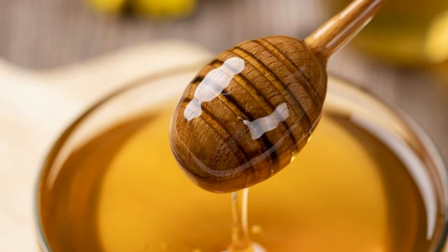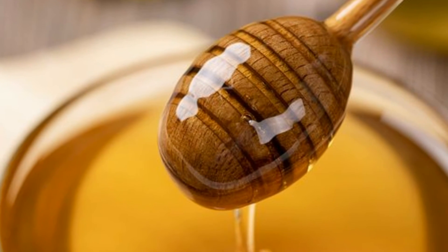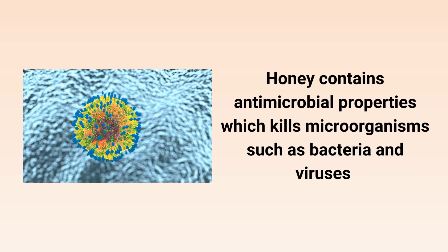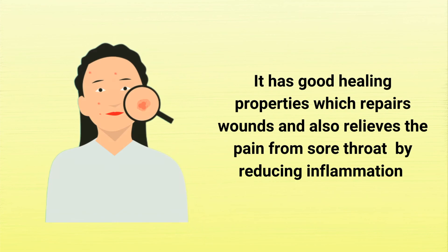Honey has been used for years due to its huge number of health benefits. Honey contains antimicrobial properties which kill microorganisms such as bacteria and viruses. It has good healing properties which repair wounds and also relieve pain from sore throat by reducing inflammation.